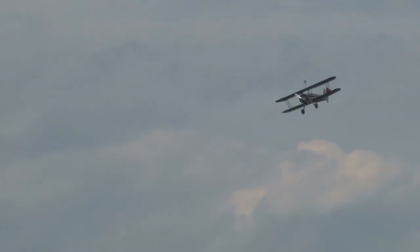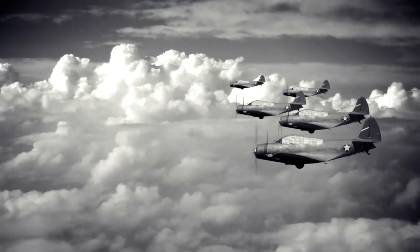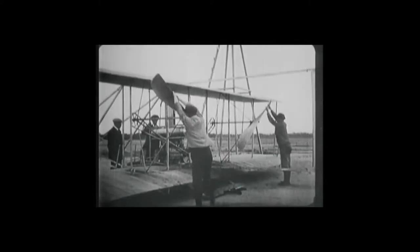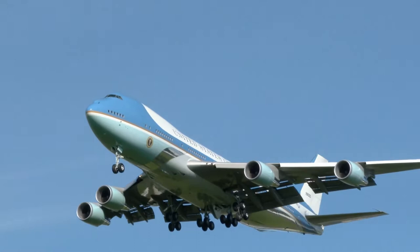Do you ever wonder how airplanes went from this to this? Or how they went from here to here? In just over a hundred years, airplanes have gone from single propellers with fabric stretched over wooden wings to the flying metal behemoths we know today.